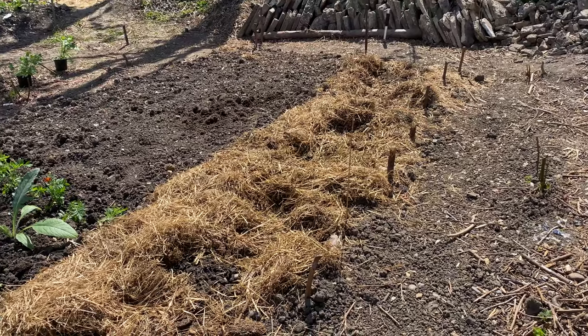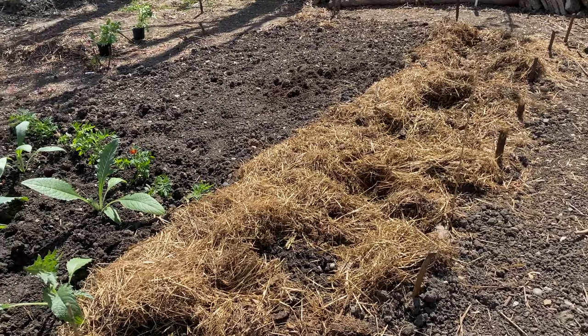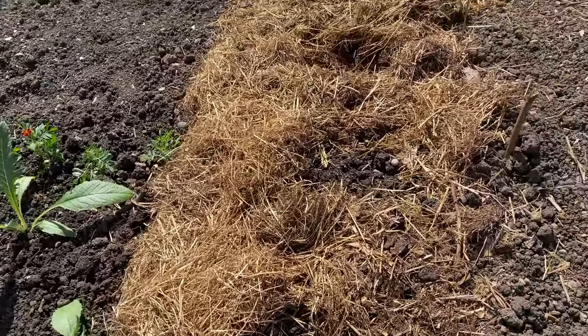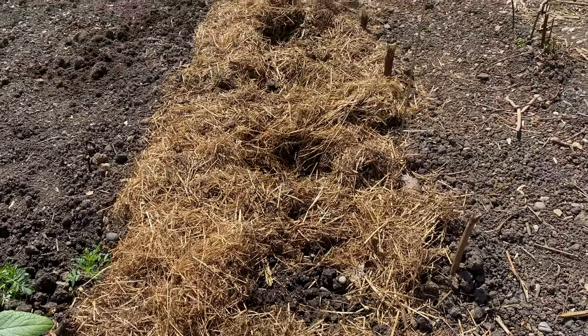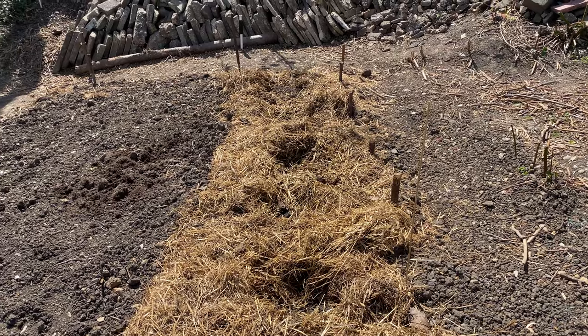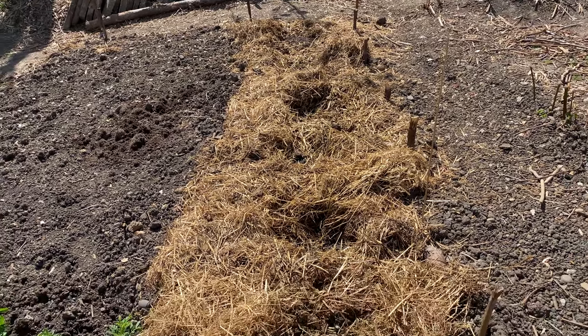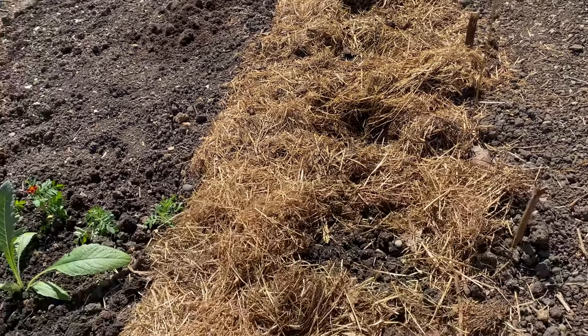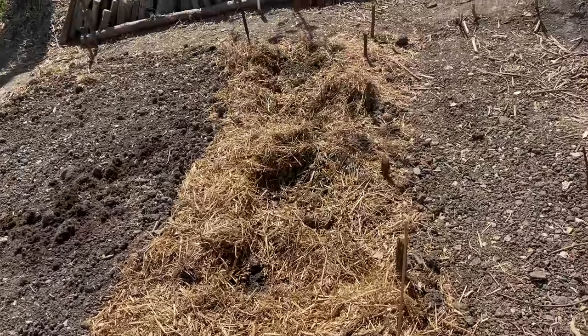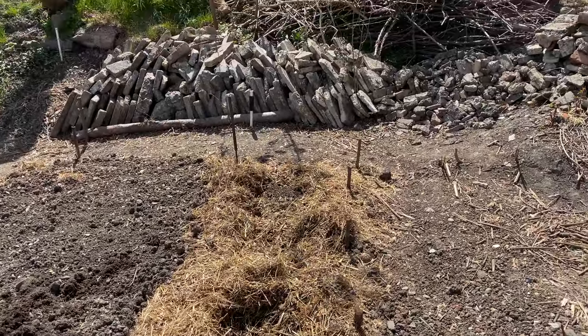That's my asparagus bed. I've pulled back the straw mulch to allow the asparagus tips to start coming through. I'm not going to harvest them — they're only one-year-old crowns — but I've given them a good water. They seem to be surviving, but really I haven't got a clue what I'm doing, so they might survive, they might not.